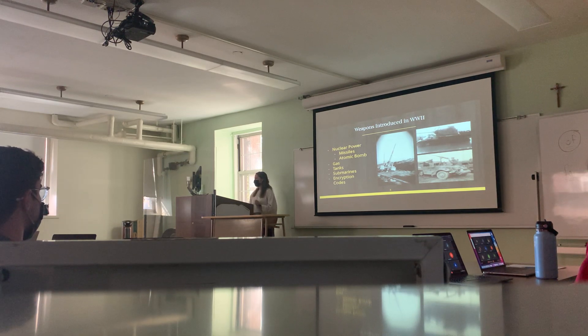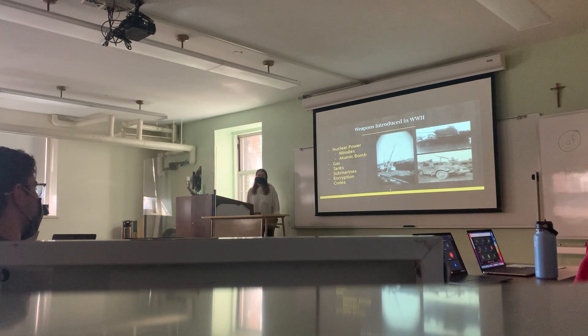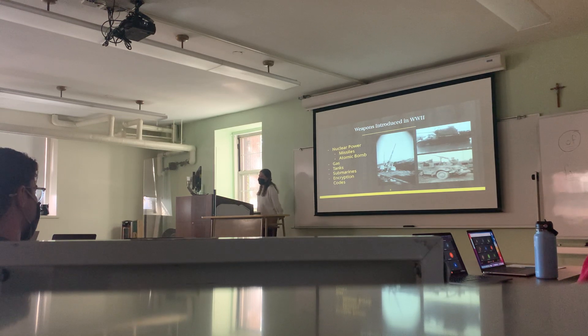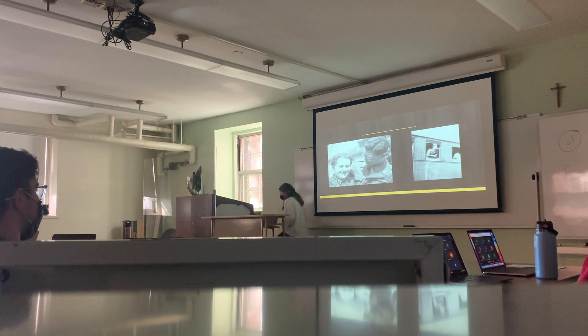I wanted to point out something — these pictures on the side here were actually taken by my great-grandpa. That's me right there, squatting with a sheep on top. He was a soldier in World War II, which is where I think I got a large passion for this topic. It's great that I'm able to teach it because I can use his pictures and artifacts. He was one of the only people in his troop who could speak German, so they used him a lot for that — translating with locals, which is what this picture shows. And there's him on the train going home.